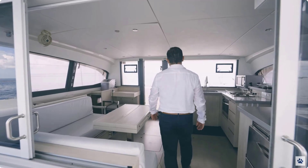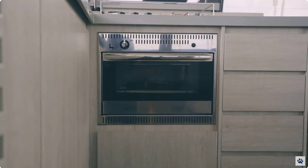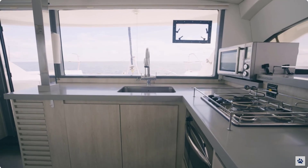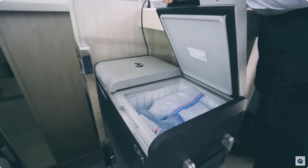The galley salon on Petite Maison offers an open layout with forward-facing sink, propane stove and oven, and a microwave. Petite Maison is also being sold with a Dometic plug-in freezer-fridge combo cooler and an ice maker.